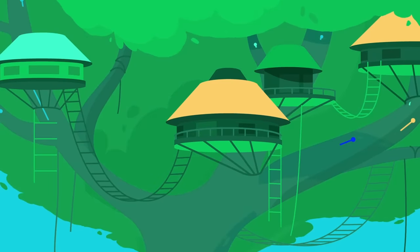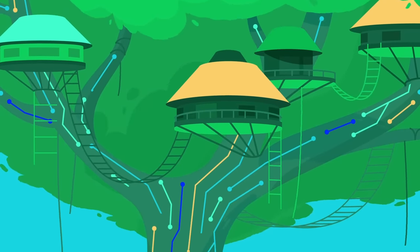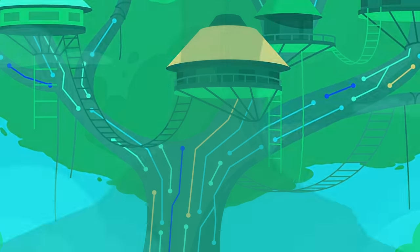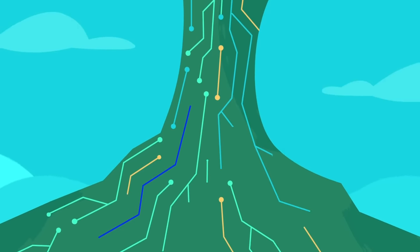No matter how big you get, your managed MongoDB always runs on DigitalOcean's fast, reliable infrastructure, with your data encrypted in transit and at rest.